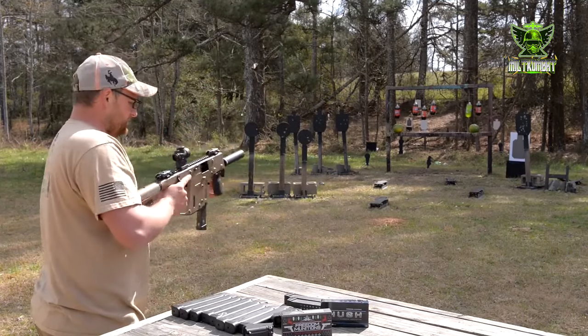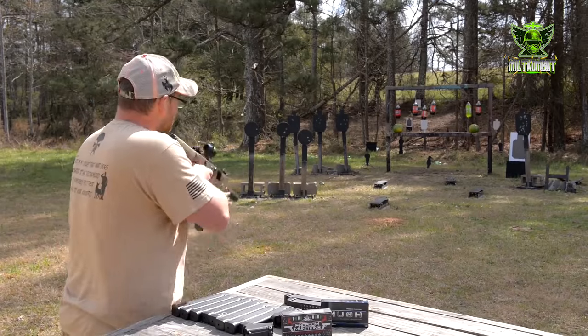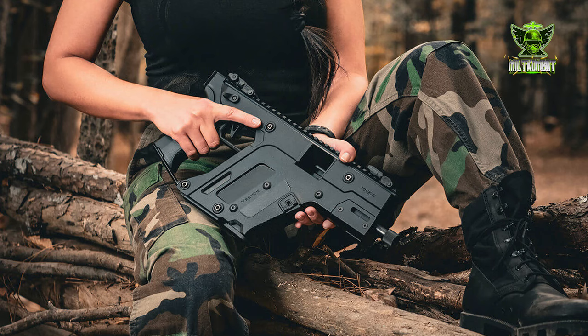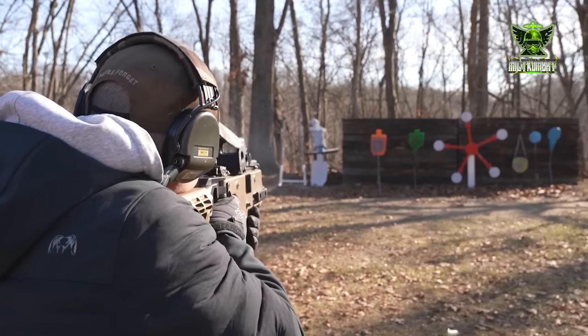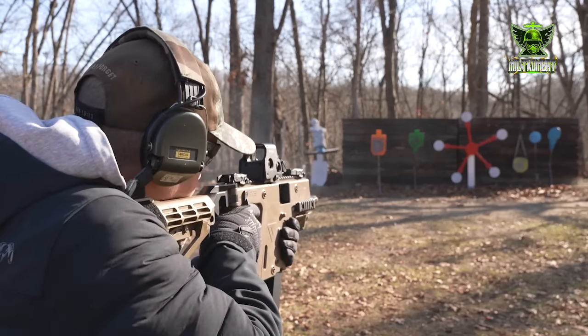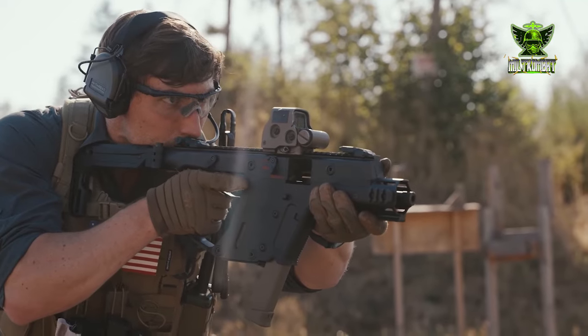The rifle's distinctive shape isn't just for show. It's engineered to minimize recoil and muzzle climb, allowing for rapid and accurate follow-up shots. This innovative design, known as the KRISS Super V recoil mitigation system, harnesses energy in a downward direction, reducing felt recoil and keeping the shooter on target.